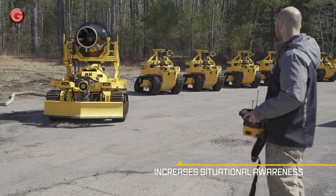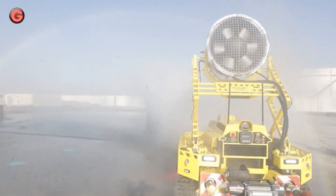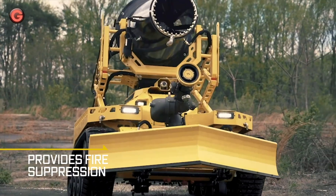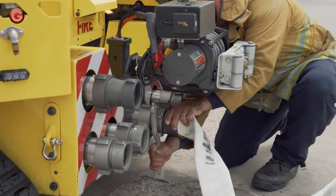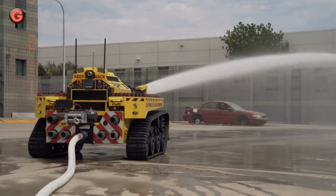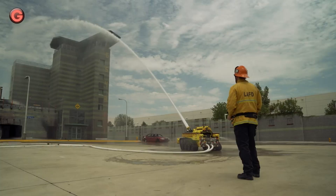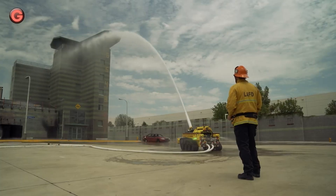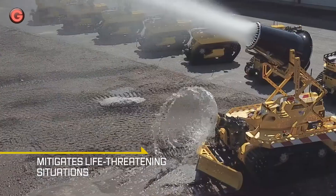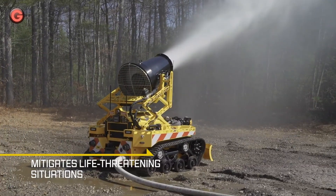Thermite RS3 Robotic Firefighter is designed to mitigate life-threatening situations. These tools provide fire suppression, situational awareness, and intelligence gathering to first responders. Operated by remote belly pack controllers, users are provided a real-time video feed allowing them to traverse hazardous terrain and push obstacles from their path while withstanding extreme elements.